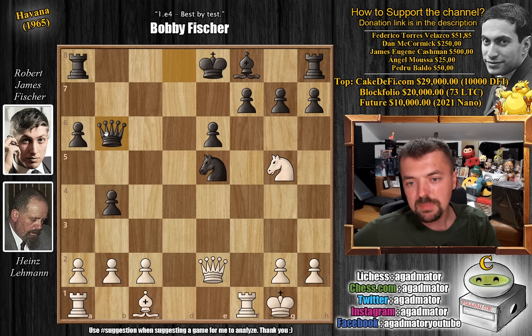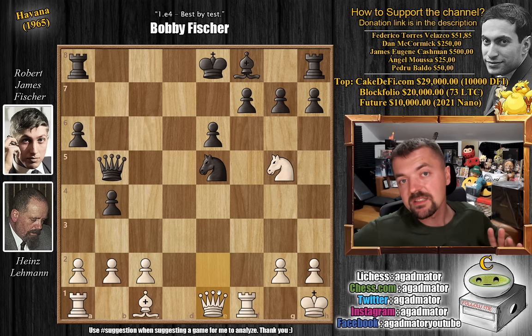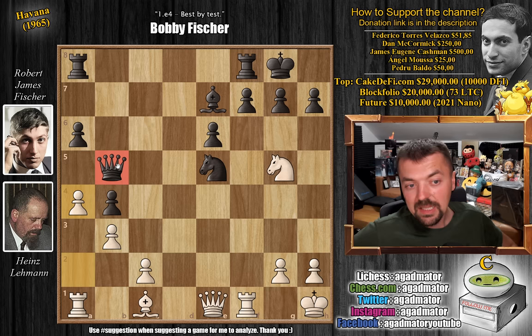There is even one game from 2003 where queen captures on B5 was played. But here we have queen to E1, and as of move 18 this position has never been reached again. Fischer says: I'm up a pawn, let's just continue development, castle, and enjoy the extra pawn. So bishop to E7, we have B3 preparing to fianchetto the dark-square bishop on the long diagonal, and Fischer castles. We have pawn to A4 attacking the queen, and queen to C5, putting pressure on the C2 pawn. Heinz defends it.